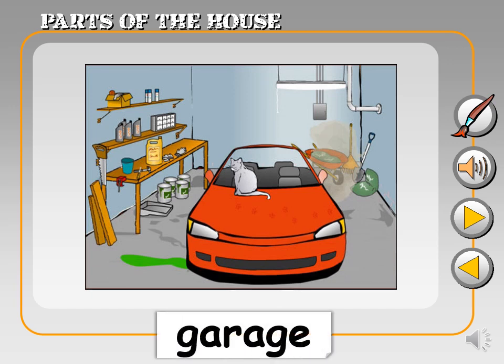And here is the garage. It's like a home for your car and other things you want to keep safe.